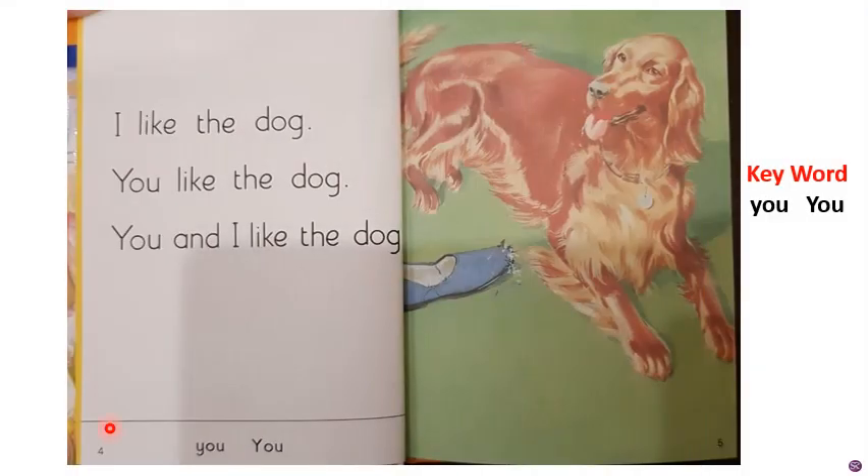Now turn to page number 4, children. Look here — down at the bottom line, here is page number 4 written. And on your right side, it's page number 5. Let's read the picture first. What is there in the picture? Can you see? Can you identify? It's Pat. Which color is Pat? It's brown in color.